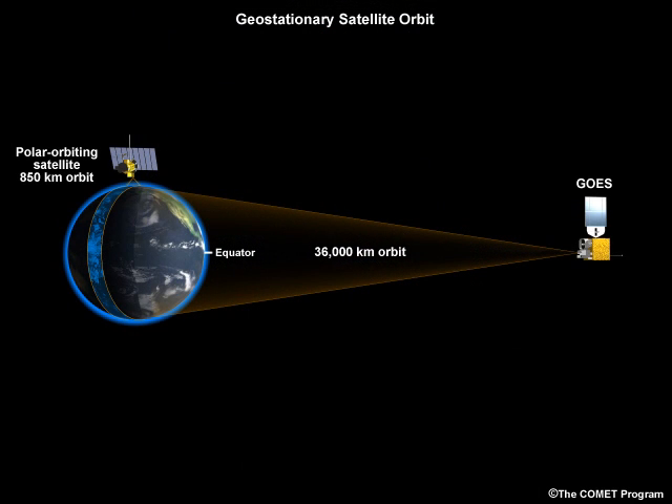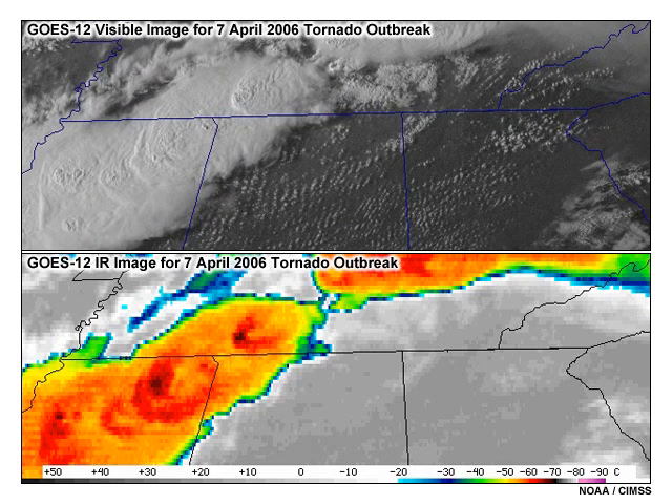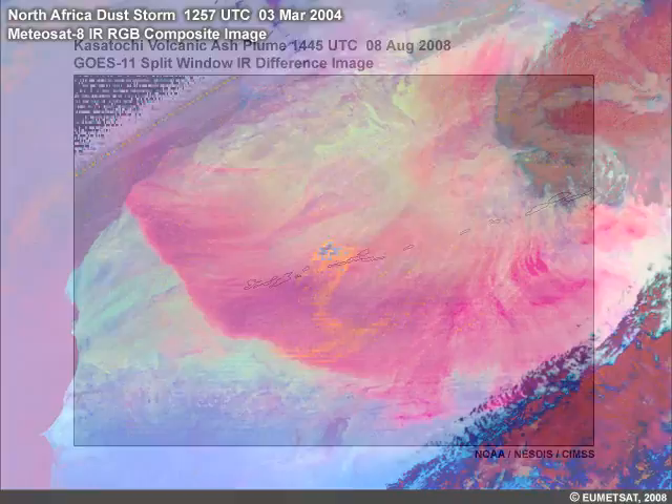Geostationary and polar orbiting satellites each have their own viewing strengths and limitations. In a geosynchronous orbit, satellites are positioned over the equator at an altitude of about 36,000 kilometers or 22,300 miles above Earth's surface. They orbit at the same speed as the Earth's rotation, making them appear to stand still. This allows geostationary satellites to view a feature of interest frequently and consistently, making the GOES system extremely useful for observing hazards like thunderstorms, hurricanes, fires, volcanic eruptions, and dust storms.